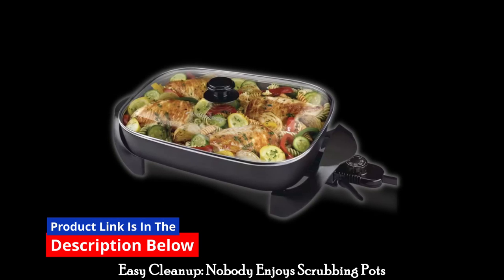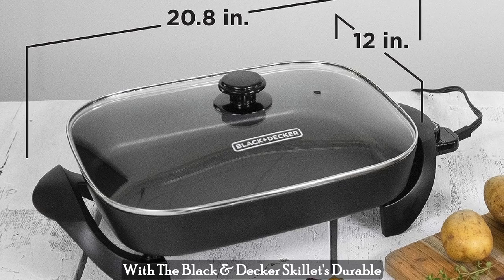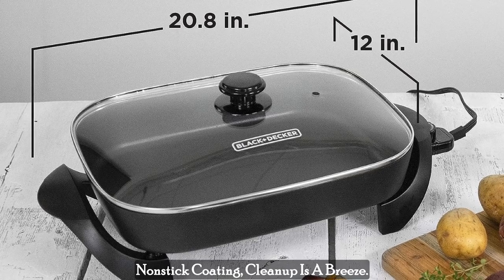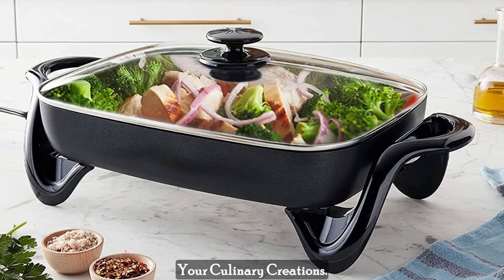Easy Cleanup. Nobody enjoys scrubbing pots and pans for hours after a delicious meal. With the Black & Decker Skillet's durable non-stick coating, clean-up is a breeze. You'll spend less time at the sink and more time savoring your culinary creations.